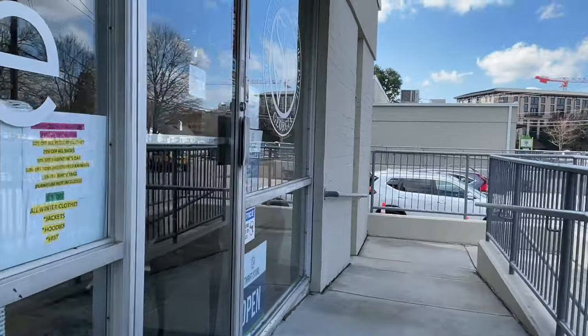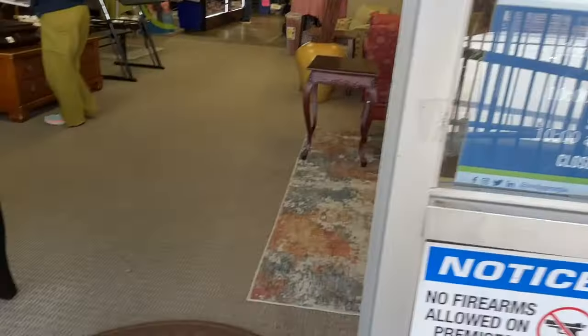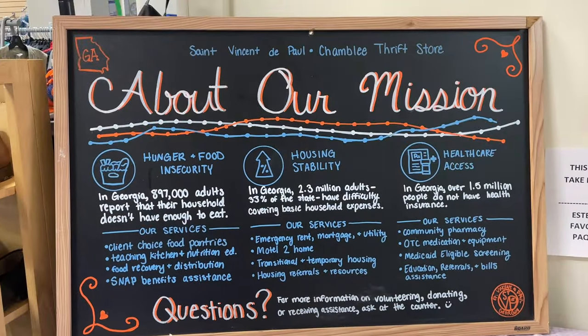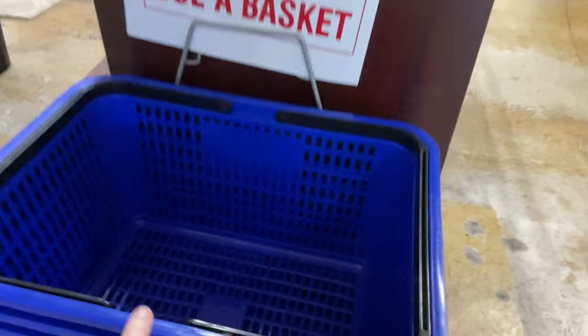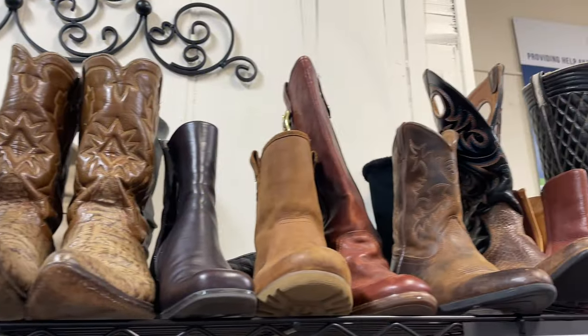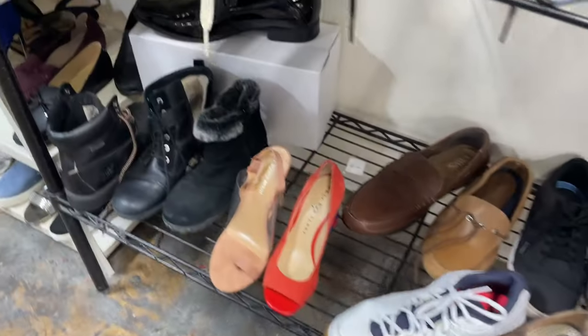There are two thrifts right next to each other, so first on my hit list is St. Vincent de Paul. Right off the bat, it's a breath of fresh air to see an actual mission displayed. I didn't see any full-size buggies, so I'm just gonna have to settle for this basket — which is a blessing in disguise because I don't need to be buying anything. Then the universe sent me a buggy, so I know I'm in for some good finds.